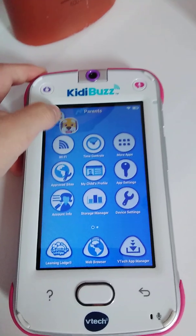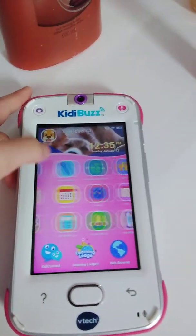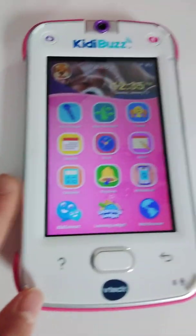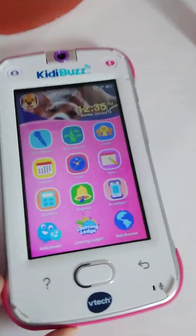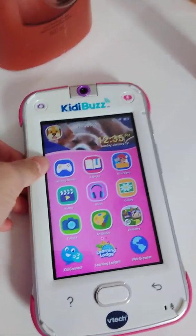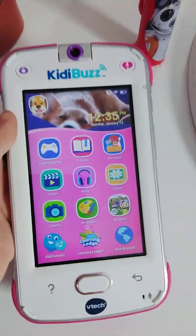Overall, I find that the KidiConnect is really good for your kids. This is not mine — it's my younger sister's, and we gave it to her two weeks ago for Christmas. She has been using it almost every day and she loves it. It's perfect because she's not grabbing my mom's phone. I think this is perfect, great for the price, and I really recommend it.